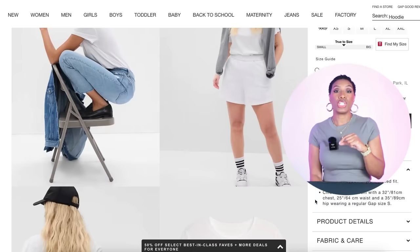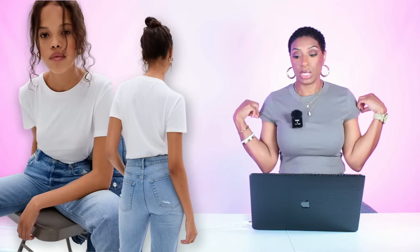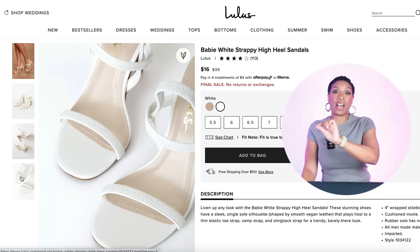For the t-shirt we're going to Gap — for $24.95 they have this 100% organic cotton t-shirt. It's simplistic but I wanted it to be a crew neck with a pretty decent length on the arm, which it has. Lulu's for $16 has these white strappy sandals that come in sizes 5.5 to size 11 — called the White Strappy High Heel Sandals. And we've duped our look: we have our leather skirt, a simplistic white tee on top, and our white strappy sandals.